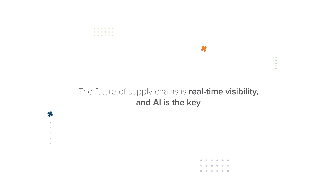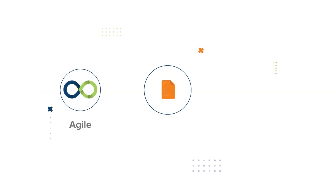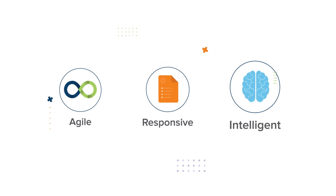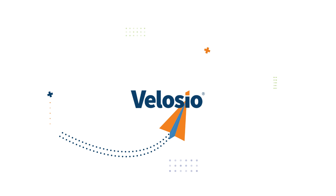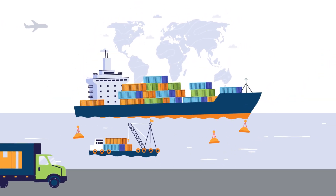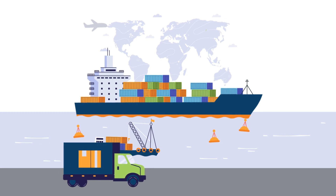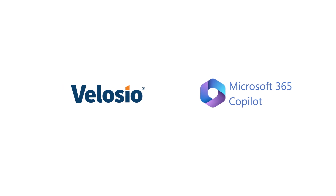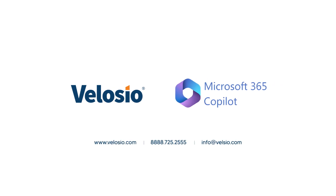The future of supply chains is real-time visibility, and AI is the key. With Co-Pilot, supply chains become more agile, responsive, and intelligent. Let Velocio be your guide on this journey. Our elite status with Microsoft and deep expertise can help you achieve supply chain excellence. Contact Velocio today and discover the potential of Microsoft Co-Pilot.